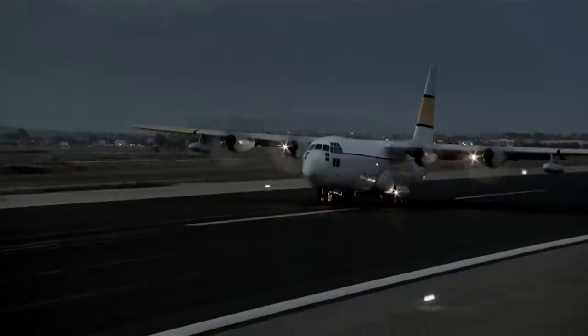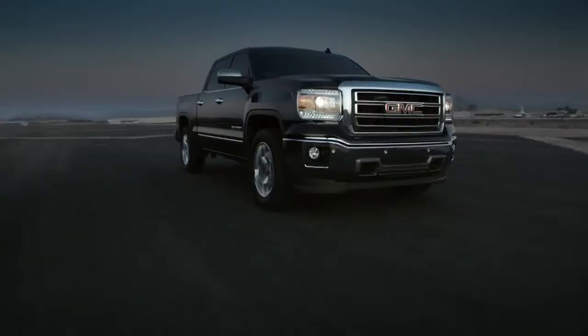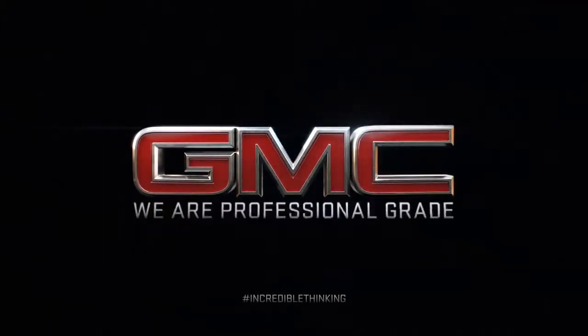The all-new GMC Sierra. Incredible thinking in the form of a truck. That's professional grade.